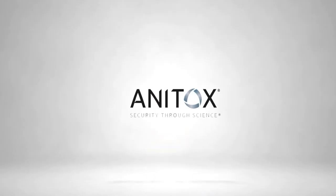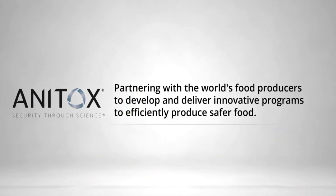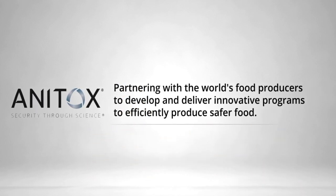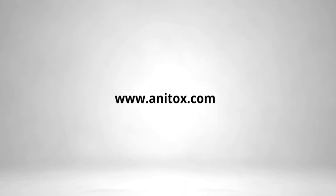Ready for more sustainable poultry production? New data suggests that decreasing bacterial loads in feed using Termin-8 supports enteric health, leading to improved performance. Gut health is more than a gut instinct. Learn more today at www.anitocs.com.